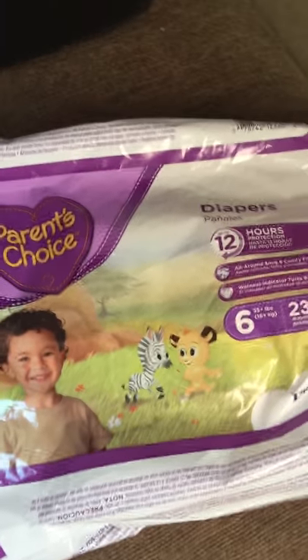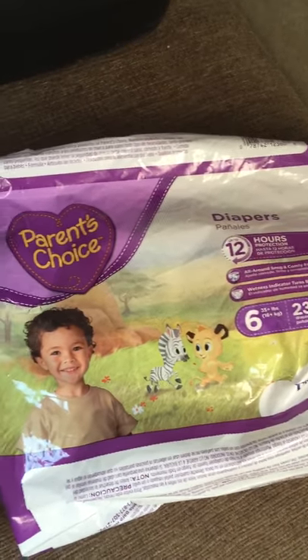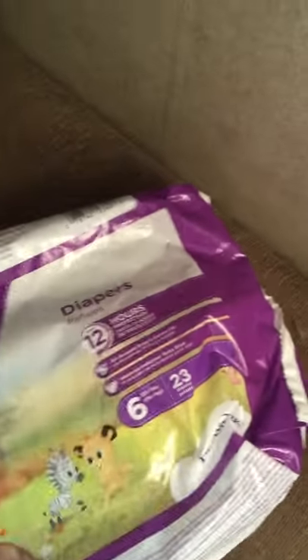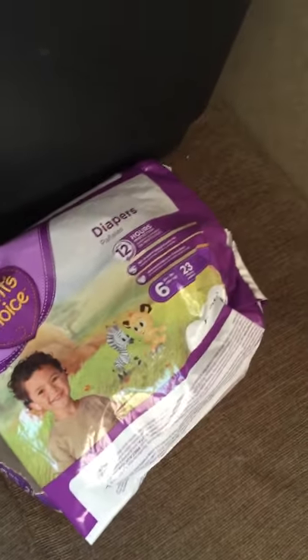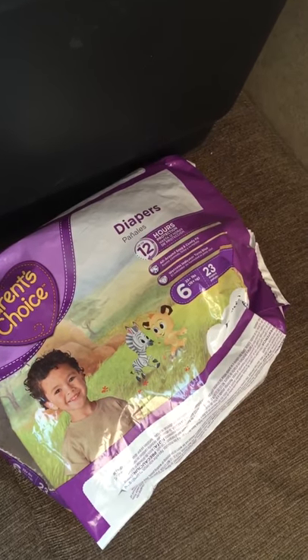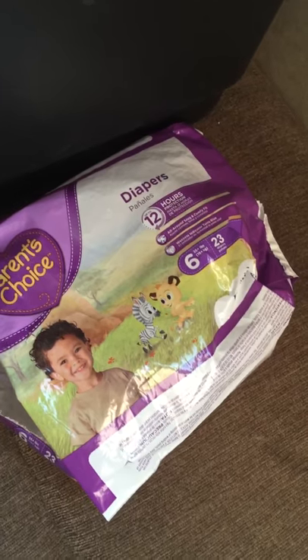Here's the diaper we use. This is from Walmart — it's a size 6. Walmart has the cheapest diapers: they're $4.49 for 23 diapers, size 6.